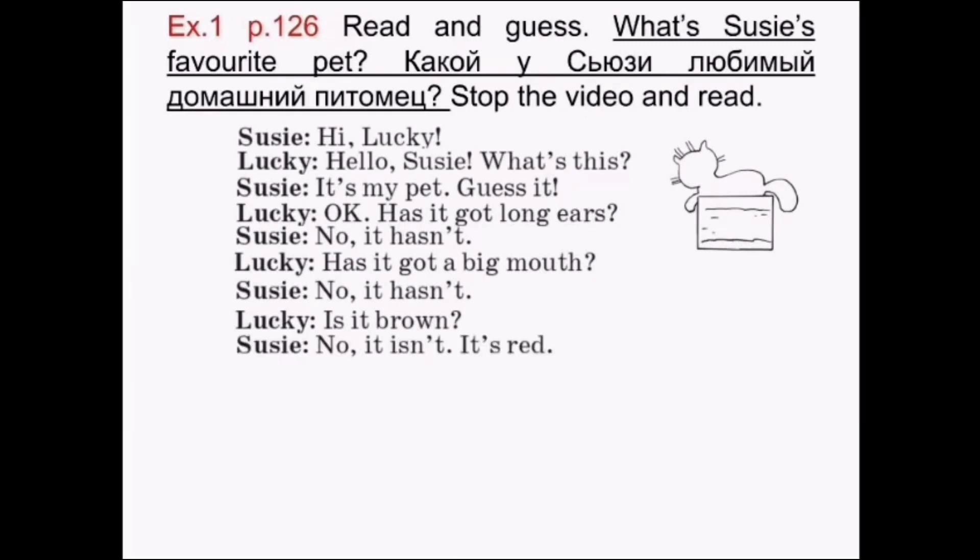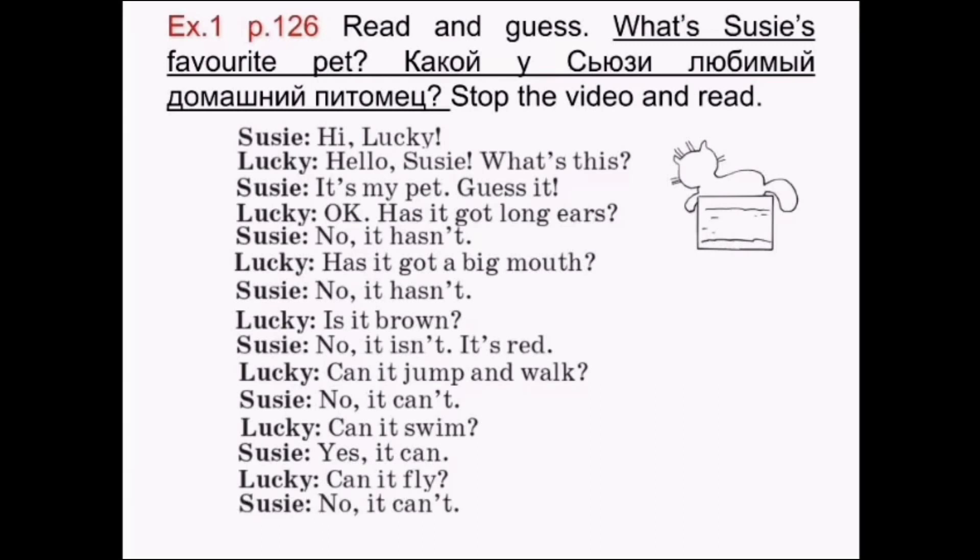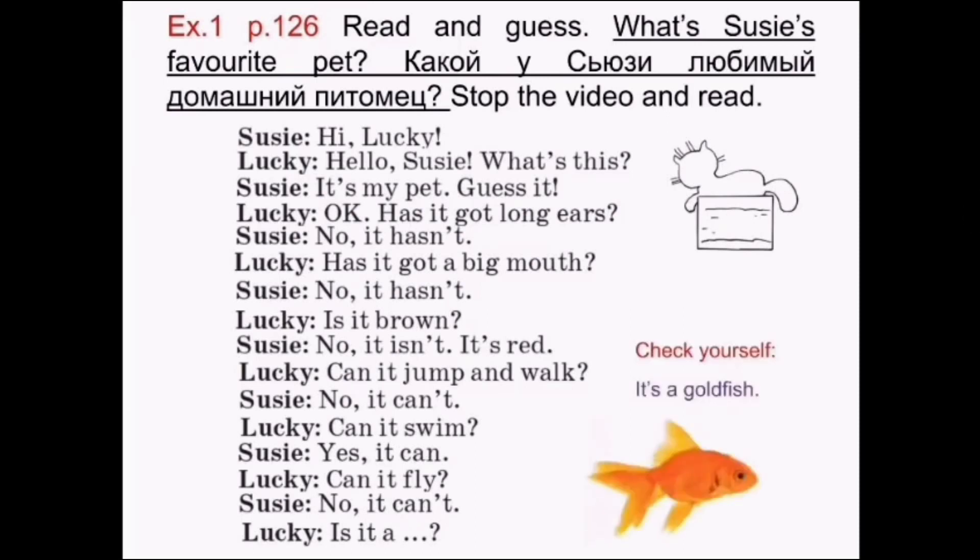It's red. Can it jump and walk? No, it can't. Can it swim? Yes, it can. Can it fly? No, it can't. Is it a...? So, what's Suzy's favorite pet? Please, stop the video and do the task. Check yourself — it's a goldfish. Great!